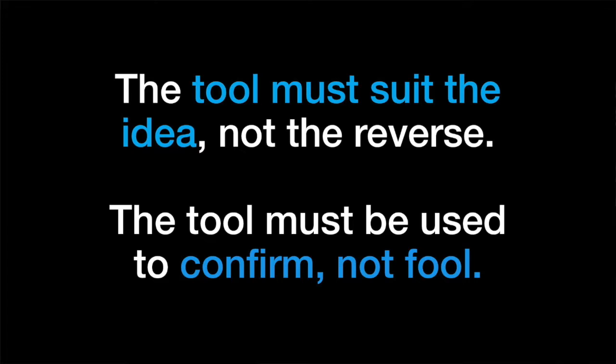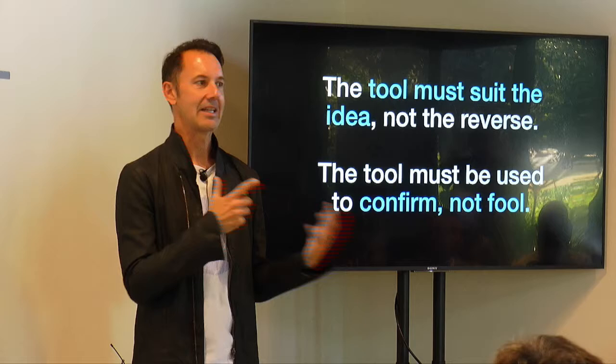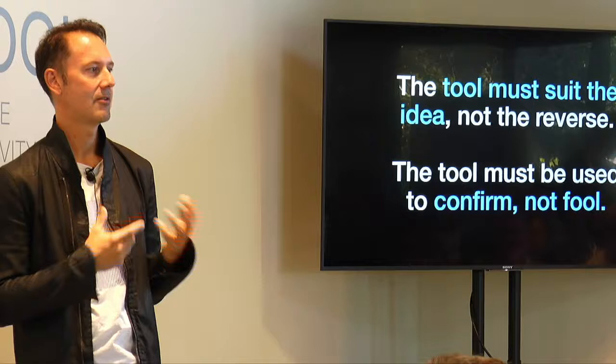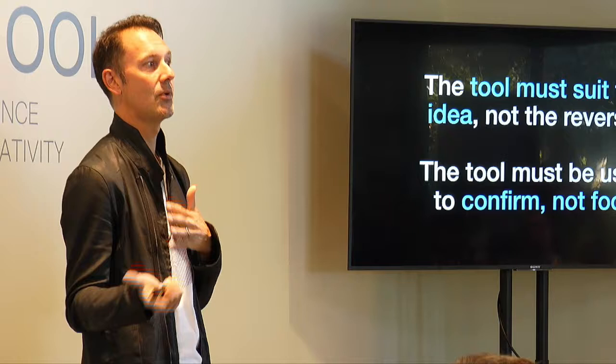The tool must suit the idea, not the reverse. When you're thinking about all the tools we have access to, rather than jumping into 3D CAD right away, the idea of sketching by hand — refining and capturing that initial concept tactilely as we do as designers — is really important. Then you find the tools to help communicate that design, rather than the reverse, where you're using the tools first and then figuring out the design along the way.